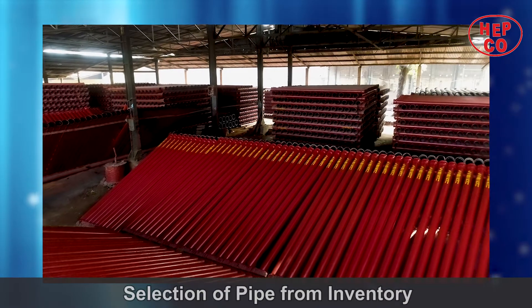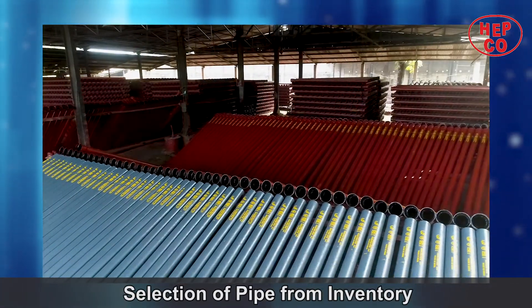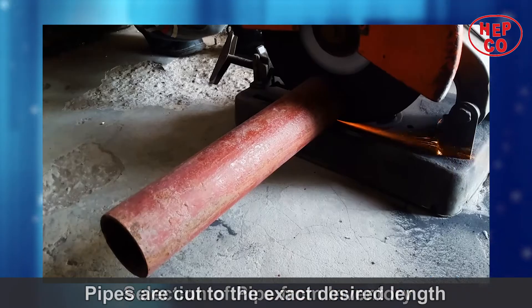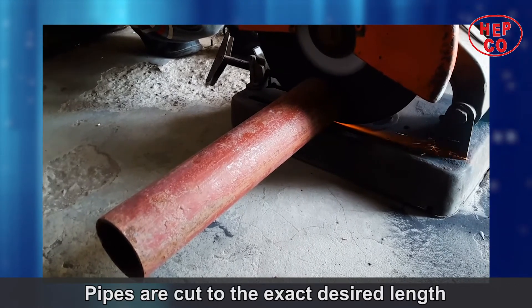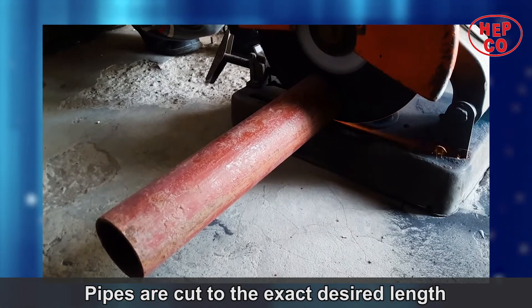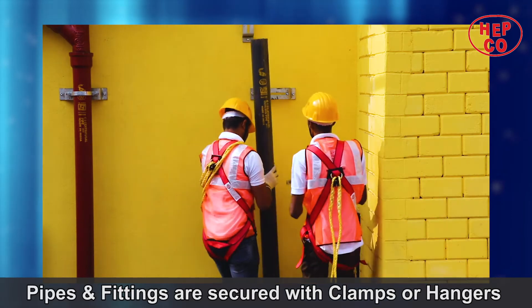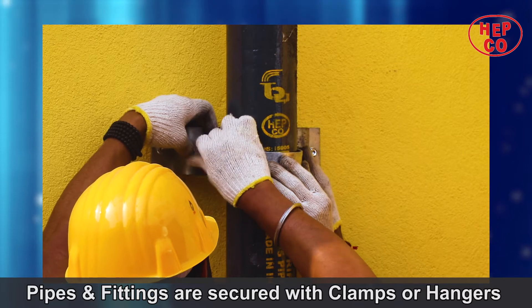As per the drawing, the head plumber selects the materials from the inventory. The pipes are carried to the workplace. If the proper size of pipes is not available, the plumbers cut to the correct length from the nearest available short pieces. Pipes and fittings are placed in position and secured with clamps or hangers.